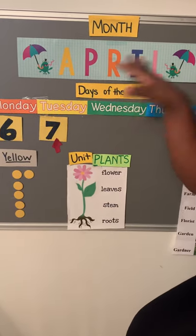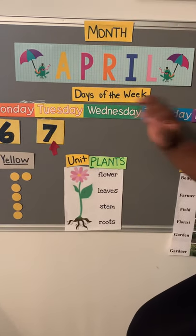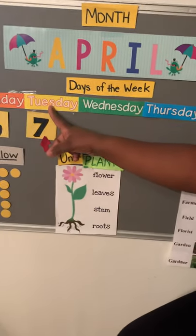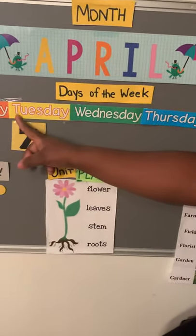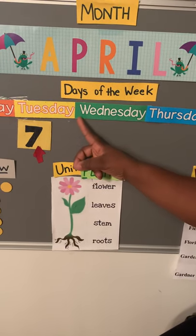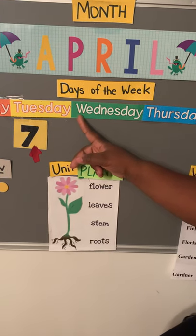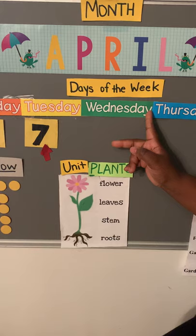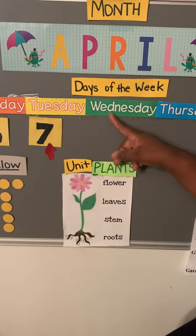So we are in the month of April. Let's see what day it is today. So yesterday was Tuesday. If yesterday was Tuesday, today is W. What sound does the W make? Wednesday. Today is Wednesday.